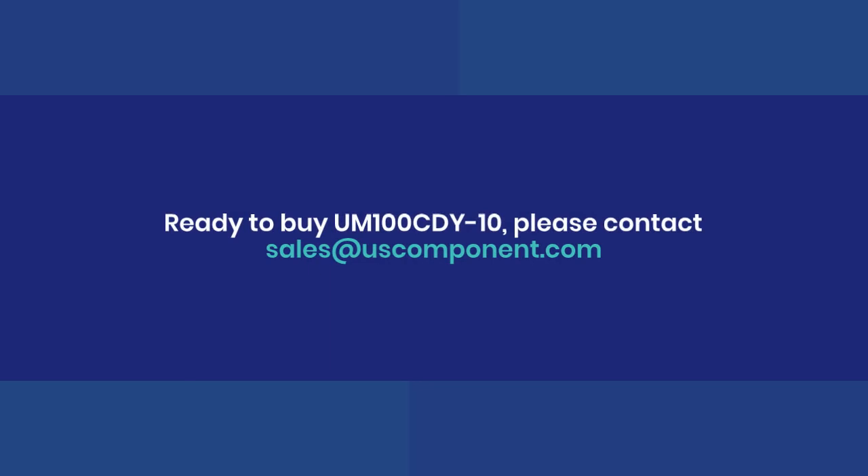Ready to buy the UM100CDY10? Please contact sales at uscomponent.com.